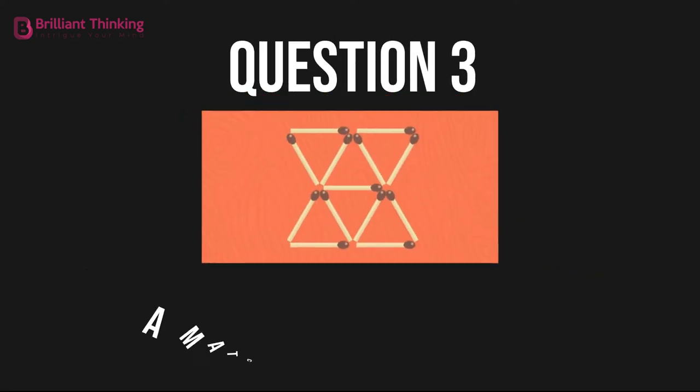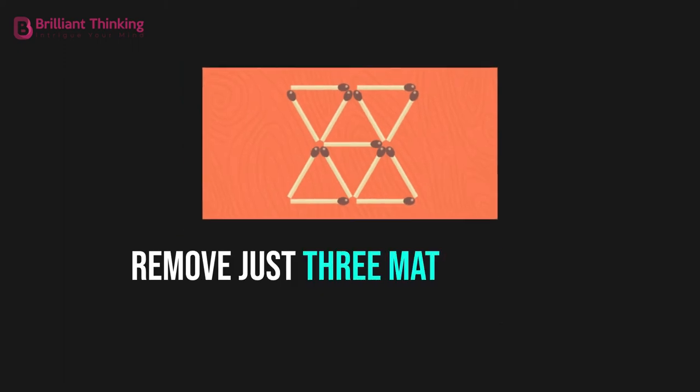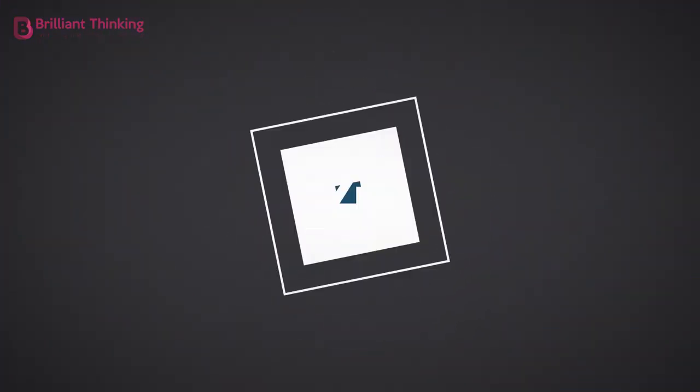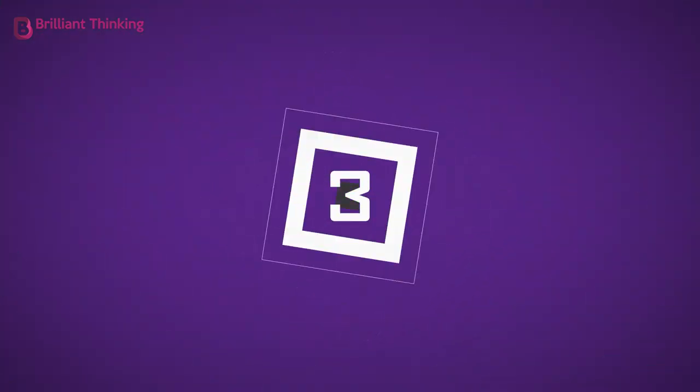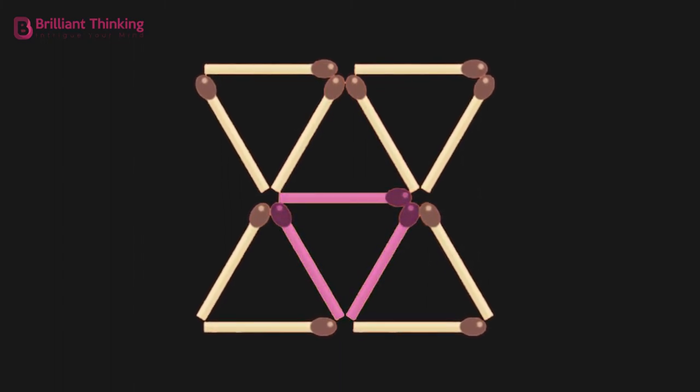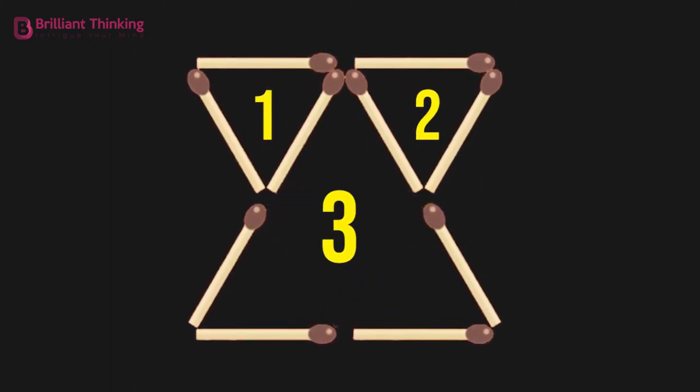Question 3: A match made in heaven. Remove just three matches and leave only three triangles behind. Remove the three matches that form an inner triangle to leave three remaining.